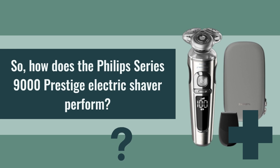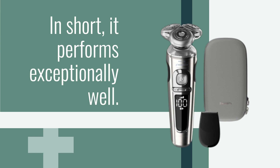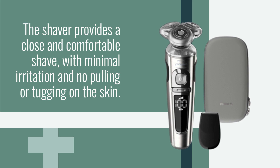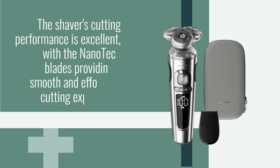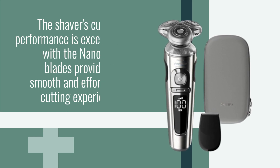How does the Philips Series 9000 Prestige Electric Shaver perform? In short, it performs exceptionally well. The shaver provides a close and comfortable shave, with minimal irritation and no pulling or tugging on the skin. The shaver's cutting performance is excellent, with the nanotech blades providing a smooth and effortless cutting experience.